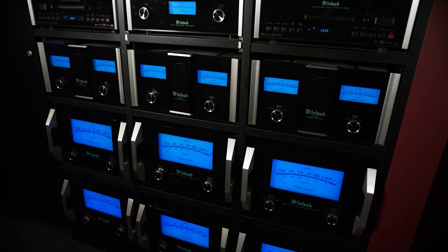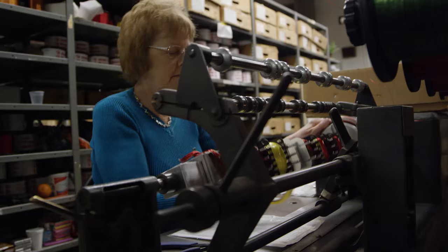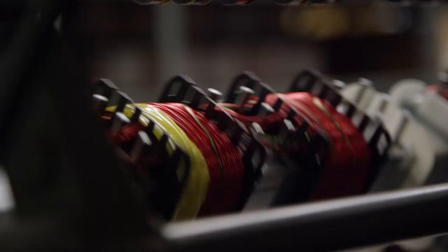One of the secret sauces that we use inside the products, especially the amplifiers, is the output transformer. We wind those in-house — it's a patented technology and we want to control that. We don't let that outside because we don't want anybody understanding what Macintosh's secret sauce is as far as the amplifier side of it: the Macintosh famous output autoformer.